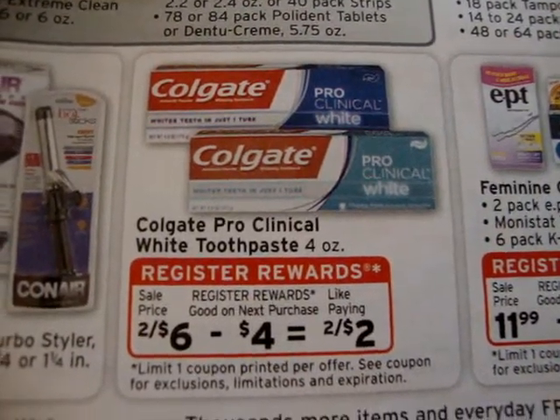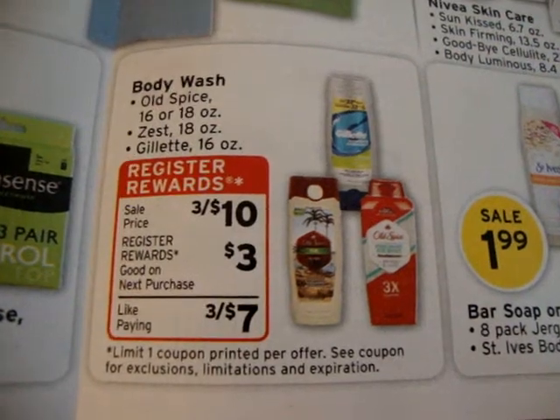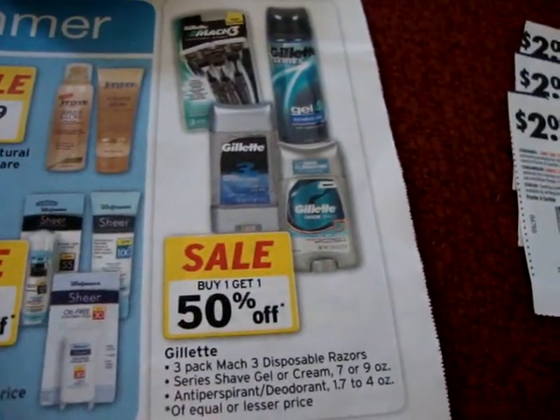Colgate Proclinical is on sale 2 for $6 and you get $4 in registered rewards. Body Wash Gillette is on sale 3 for $10 plus you get $3 in registered rewards. Also, Deodorant and Shave Gel is on sale buy one get one 50% off.